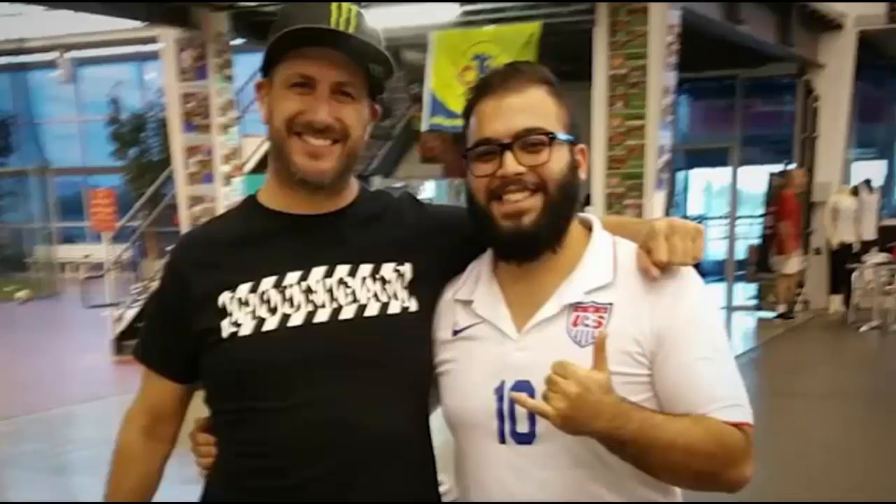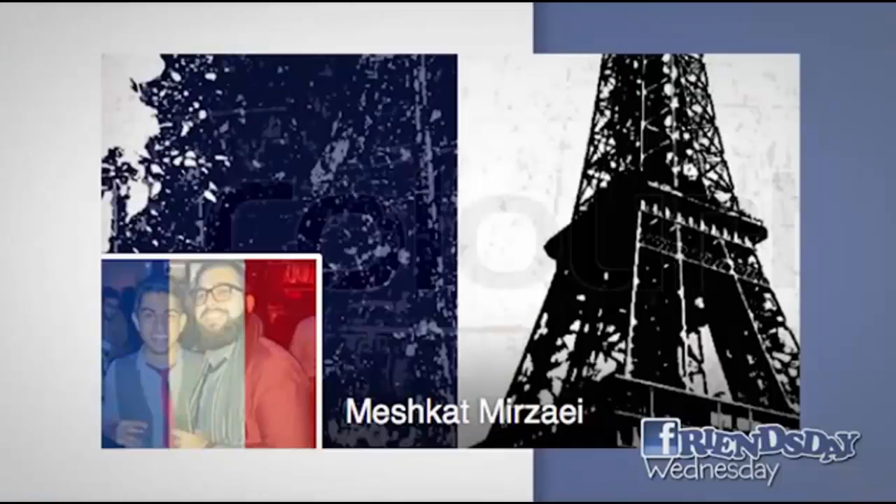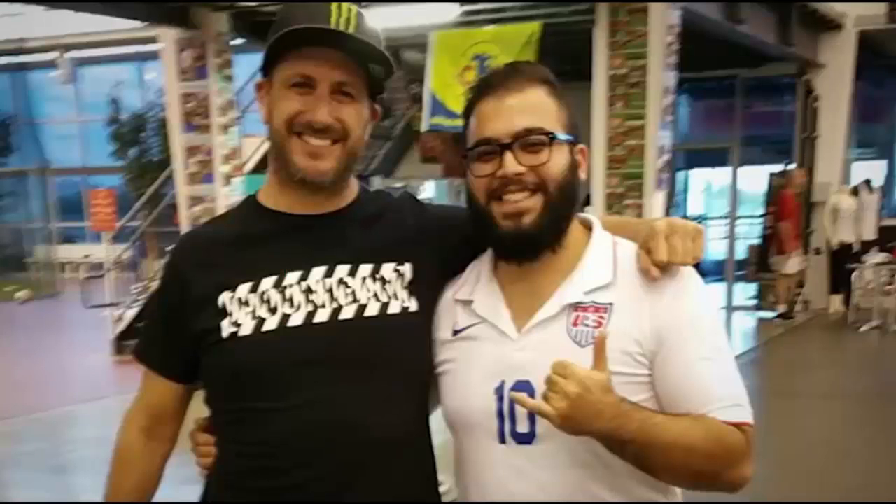What do you do when Ken Block walks into your work? You take a picture with him and you send it in to FLD. That's what Meshcat Merzai did — hope I said your last name right. Well done, sir. Hey Ken, am I sponsored by DC? Derek is definitely not sponsored by DC.